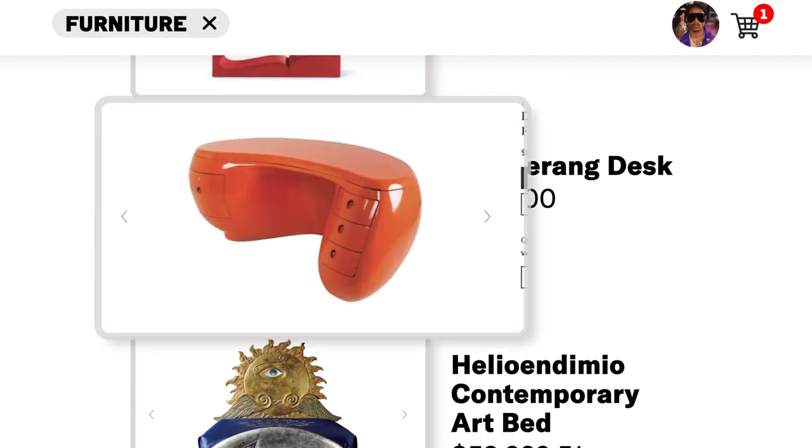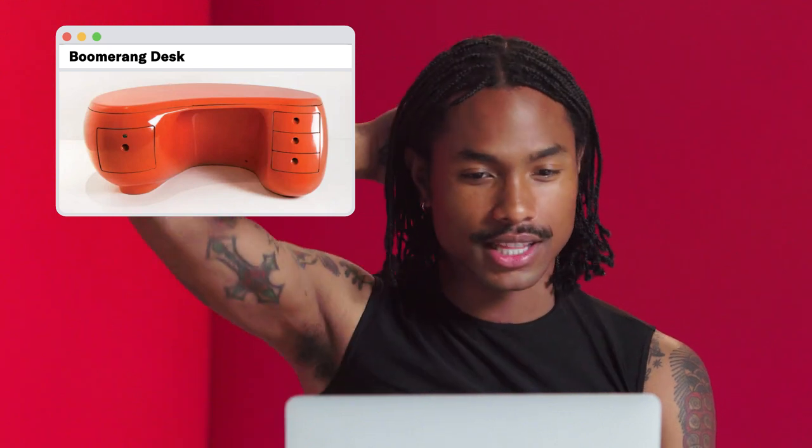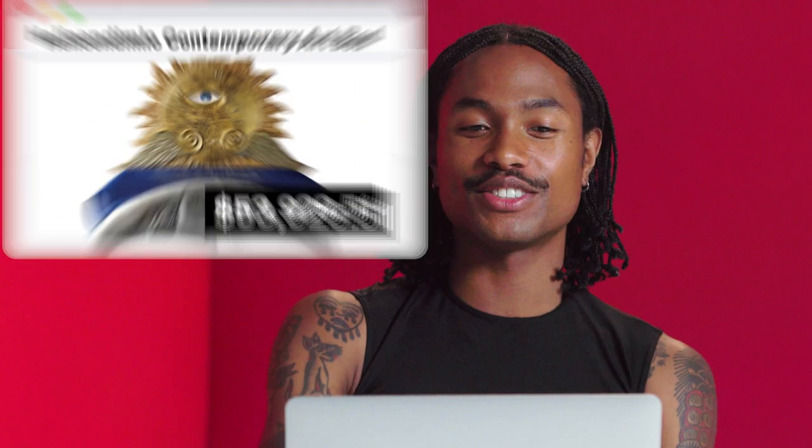For the next one, we have the Boomerang desk for $85,000. It's expensive. Made of fiberglass and metal. Has three drawers on the right and one deep file drawer on the left. Comes with a key. This is pretty beautiful. Then the Helio Endymio Contemporary Art Bed, $53,929.51. It was made in 1987. Italian bed, designed by Luigi Ontani, silver and gold leaf finish. 'Beyond the smiling crescent moon, the radiant sun's gaze meets the eye of the creator, who at the same time is both divine and profane.' That's pretty on par with how I be talking.